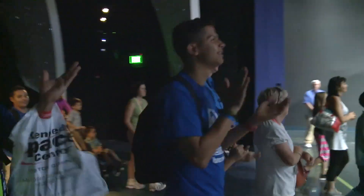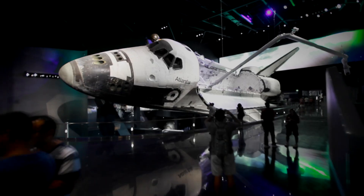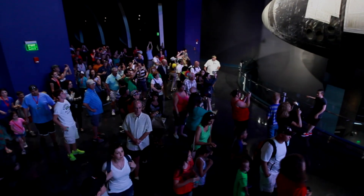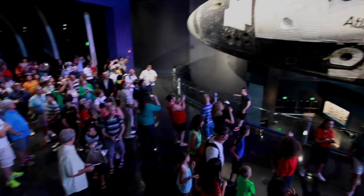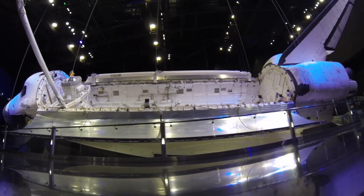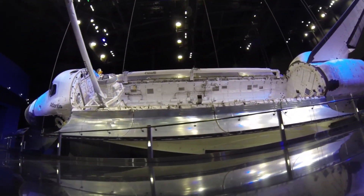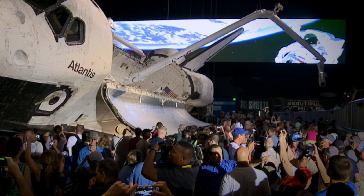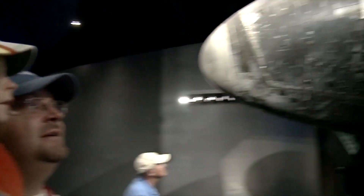And now, you can go nose-to-nose with Space Shuttle Atlantis at Kennedy Space Center Visitor Complex. Space Shuttle Atlantis is the only shuttle on display in the world with its payload doors open, just like on its many missions, complete with a full-scale replica of the Hubble Space Telescope, and a chance to learn about the shuttle program's 30-year history from a vantage point like no other.